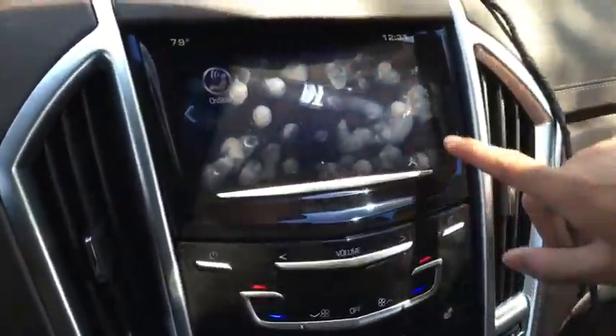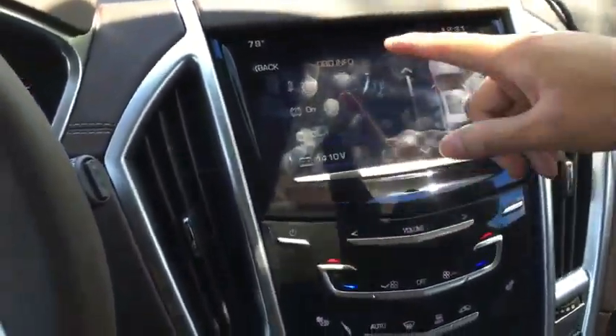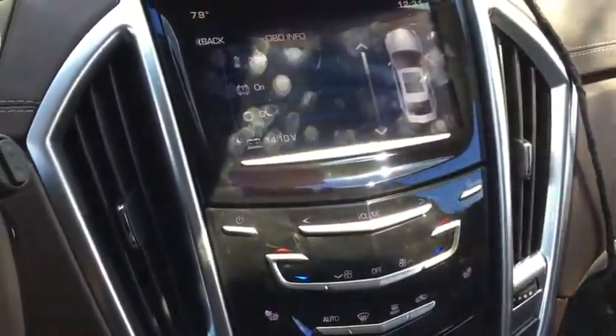So let's go back to home and scroll to the other functions. You get OBD information — more information. And then if you open the door, you still see the door open symbol.